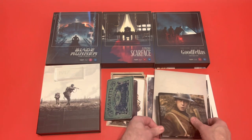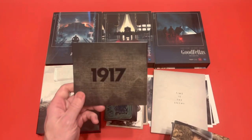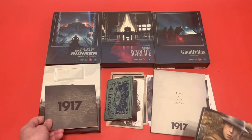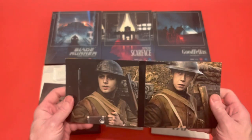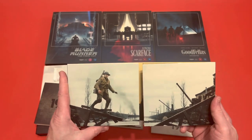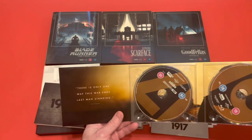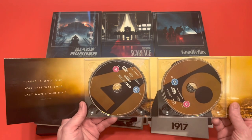Then we've got the actual movies themselves. They come in this nice little digibook inside a nice little slip, which is made of soldier's clothing material if you see it. And then you've got the two main characters in the trenches there. Flip it round — as they're advancing to deliver their message. And there's only one way this war ends: last man standing. You get your 4K and your Blu-ray there.